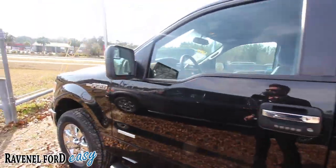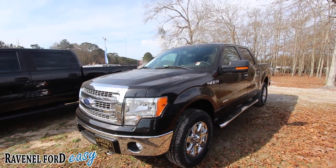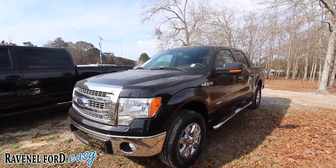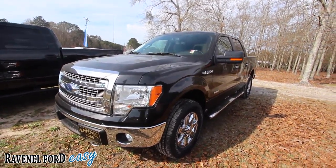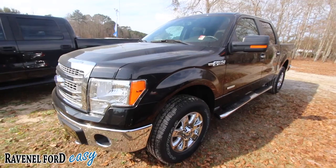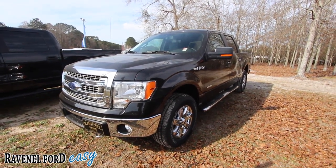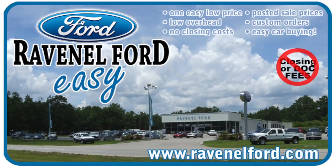F-150 tough — that's what Ford says, they're tough. Come on down and see us at Ravenel Ford out in the country right past Charleston. No dealer admin fees, no dock fees of any kind — good old car buying. If you enjoy watching truck videos, we have a buttload of them on Charleston Car Videos. Whether you're looking to buy one or just sit back and relax and watch a video, we got it. Come on down and see us and hit that subscribe button. Always remember at Ravenel Ford, we have no closing or dock fees, all posted sale prices on the windows of each vehicle, custom orders just for you, and it's always easy car buying at Ravenel Ford. Come see us or visit us online at RavenelFord.com.